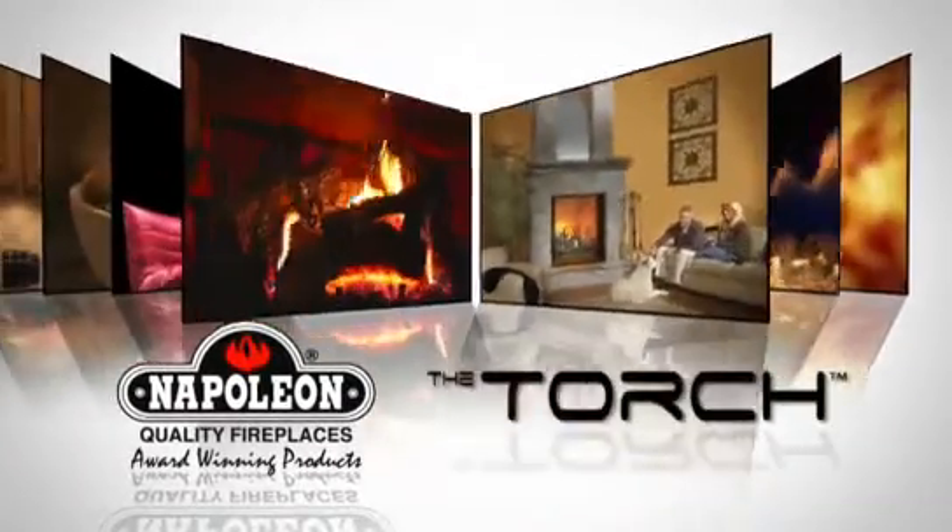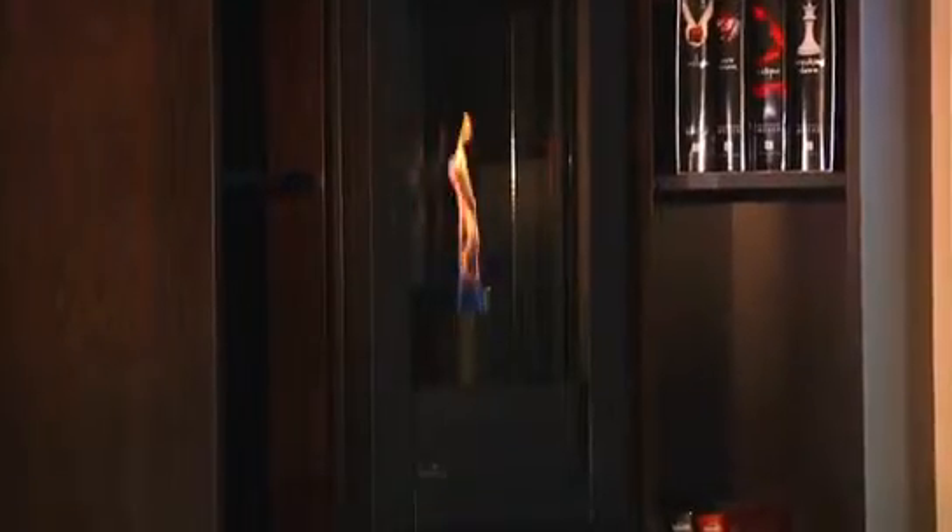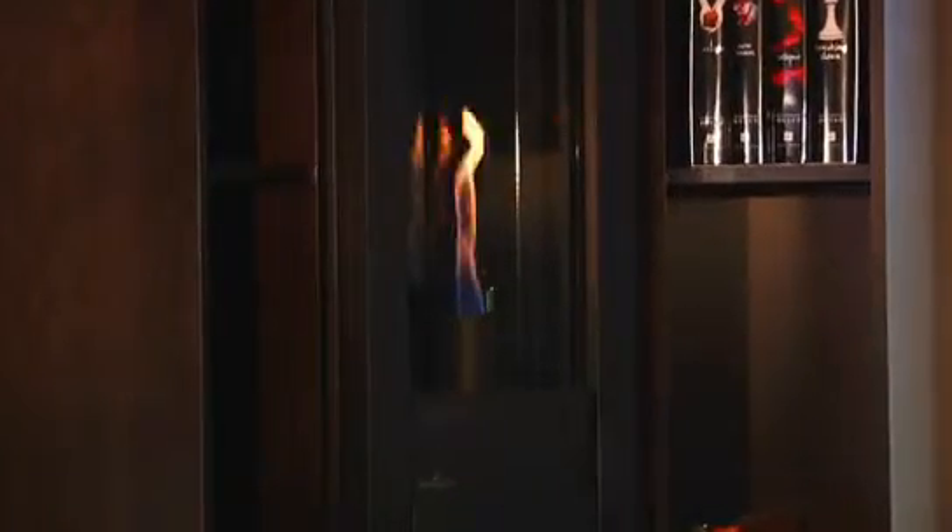To fulfill the needs of the design-savvy consumer, Napoleon Fireplaces designed the award-winning Torch Direct Vent Gas Fireplace — an ultra-modern fireplace with a slim design featuring a reflective prism-shaped firebox.